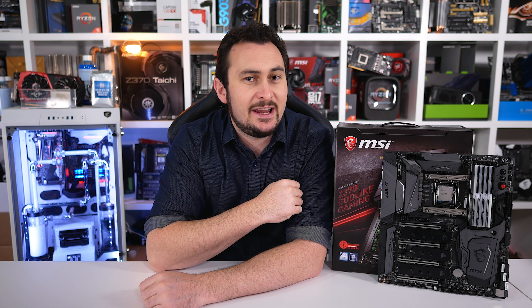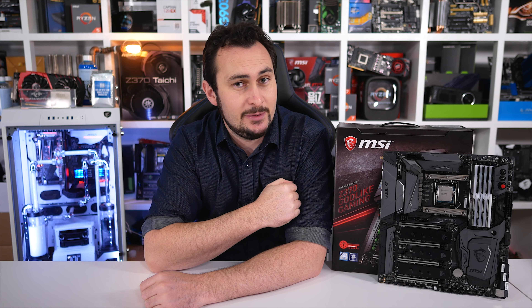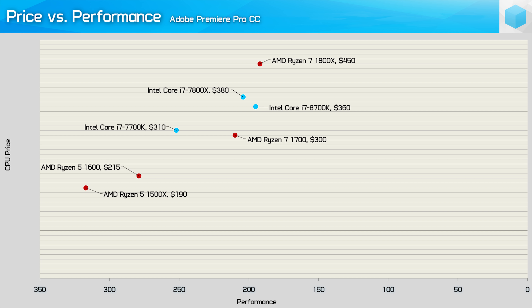Before we wrap this review up, let's check out a few price versus performance scatter plots to work out how well the 8700K stacks up in terms of value. Looking at the Premiere Pro CC results, the Core i7-8700K is a good step forward from the recently released 7800X — it's both faster and cheaper. Compared to the Ryzen 7 1700, the 8700K was 8% faster but cost 20% more. Still, it is much better value than the R7-1800X. The R7-1700 looks to provide content creators with the best value option, but the Core i7-8700K is certainly a viable option — something I didn't feel was the case with the 7800X.